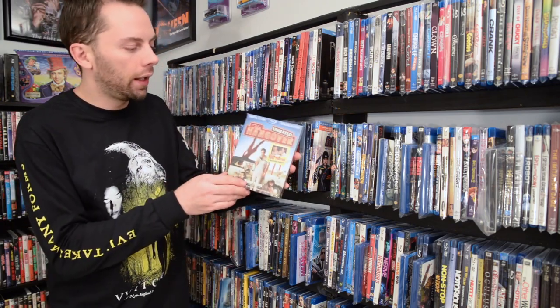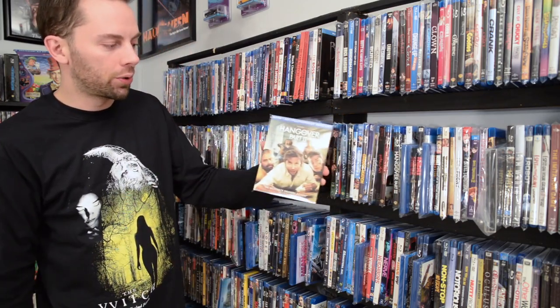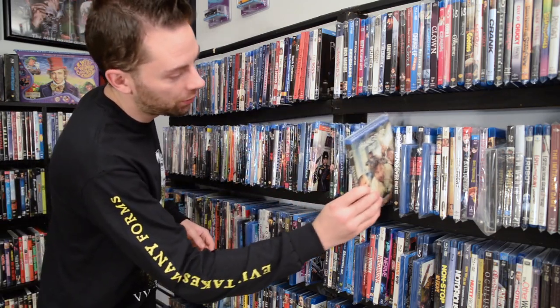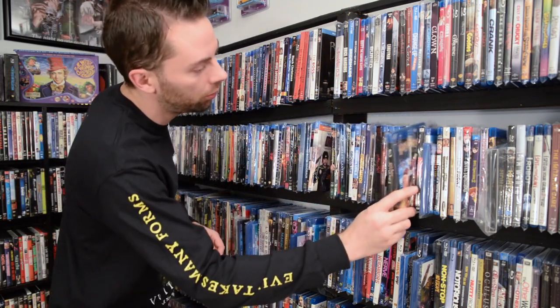The Hangover — the one that came with like a hundred photos from the missing camera — that one's discontinued. Hangover Part Two this version's discontinued, but Part Three was not. And the next one up, the first Harry Potter — this version's been discontinued.